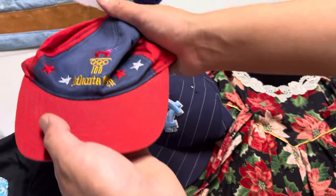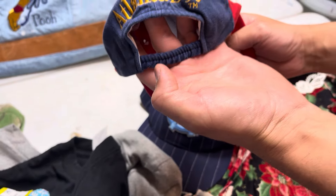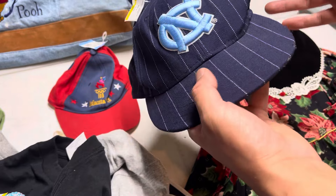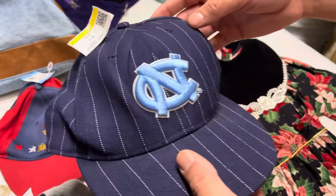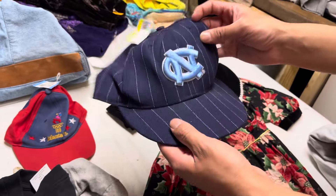Over here, we got some hats. A nice Atlanta 1996 little kids hat — this one should do pretty okay, it was $3. And then we have this Tarte Hills New Era hat. This one seems to be a little older. It was $2 with 25% off, so we gave it a shot. We'll see what it does.